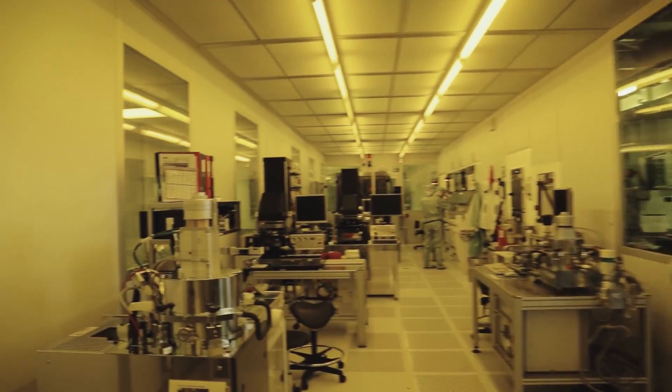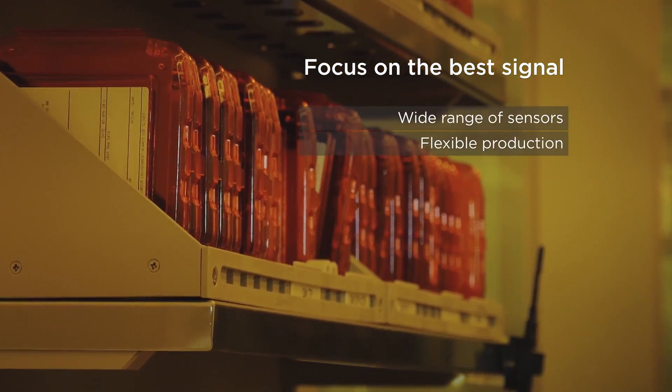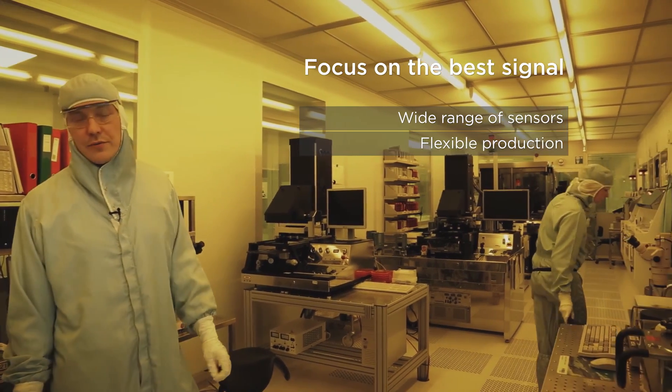This is lithography, the cleanest area in our clean room. We don't focus on nanoscale, but we aim to achieve the best signal across a wide range of different kinds of sensors.